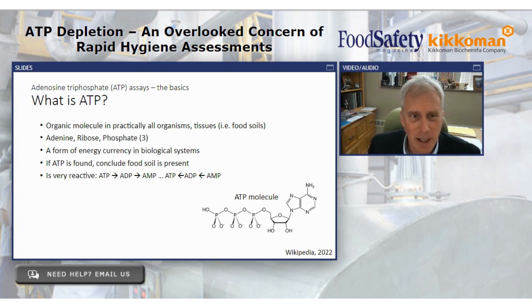So that brings us to the basics of ATP. It's an organic molecule present in pretty much every living organism, including food soils — meats, vegetables, milk, and a host of different things. It's also found in food soils where we have microbial growth. If you have a fermenting material, you'll have lots of ATP because of the outgrowth of microorganisms. ATP is a form of energy used for all biological systems. Anytime bacteria or other microorganisms or tissue are metabolizing, they are burning ATP. And if ATP is found, we conclude that food soil is present — that's our key assumption, and to a great degree it's an absolutely valid one.